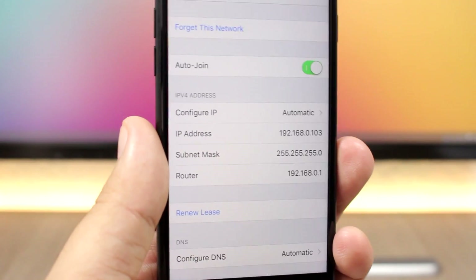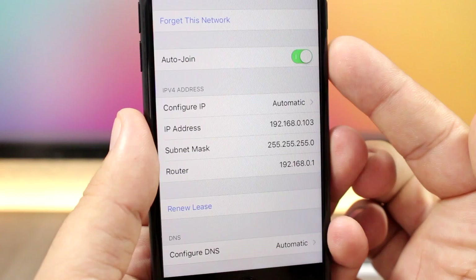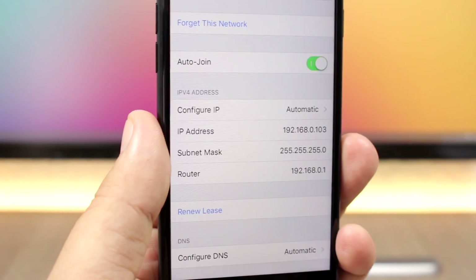On iOS 11, when you go to the settings of a Wi-Fi network, you'll have an option to enable or disable Auto-Join, so the device won't automatically connect to that network whenever it's in range.